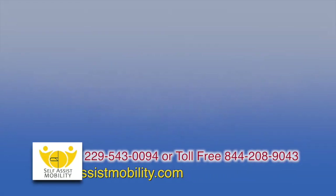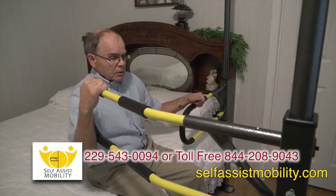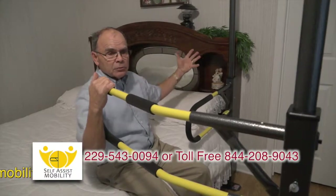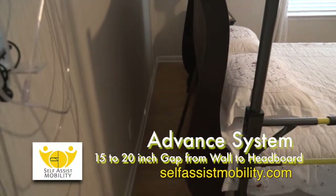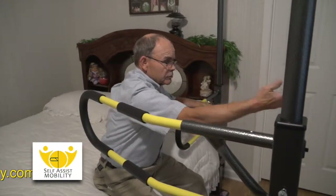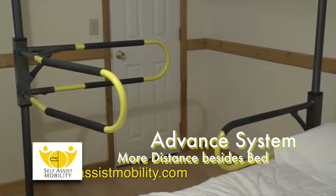I have very limited space in my bedroom — is there different requirements for each system? The Get Out of Bed Standard System, which we're showing here, is best for small rooms. The Get Out of Bed Advanced System, on the other hand, does require moving the head of the bed away from the wall 15 to 20 inches. In addition, the extra rail in front requires a larger room.